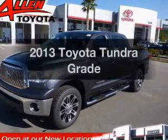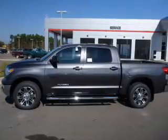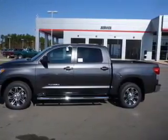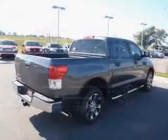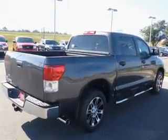Get noticed in this 2013 Toyota Tundra. Travel the roads in style and comfort in this great vehicle. The powertrain includes rear-wheel drive with a powerful eight-cylinder engine connected to a smooth-shifting six-speed automatic transmission.